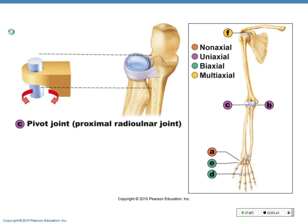Pivot joint — the reason I can pronate and supinate my forearm is because of a pivot joint at the proximal end of the radius. It articulates with the ulna, and the base of it also articulates with the humerus.